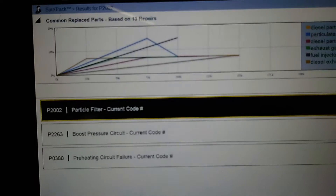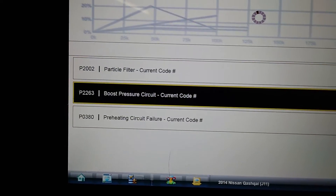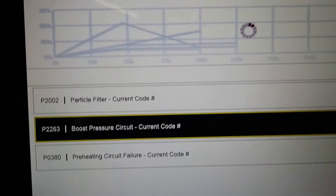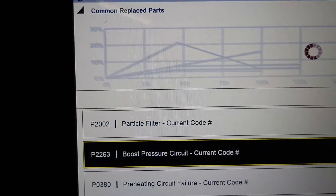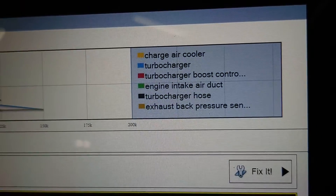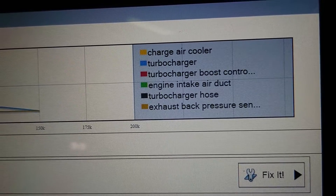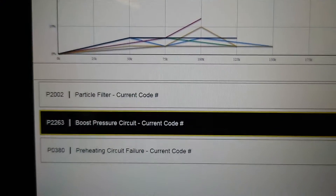Just a reminder of the codes - particulate filter and the boost pressure ones we're after. That's the P2263. Let's see what Snap-on says about it. Common replacement parts: charge air cooler, turbocharger, boost pressure control, intake, splits, turbo hose - basically anything. So that's no use.